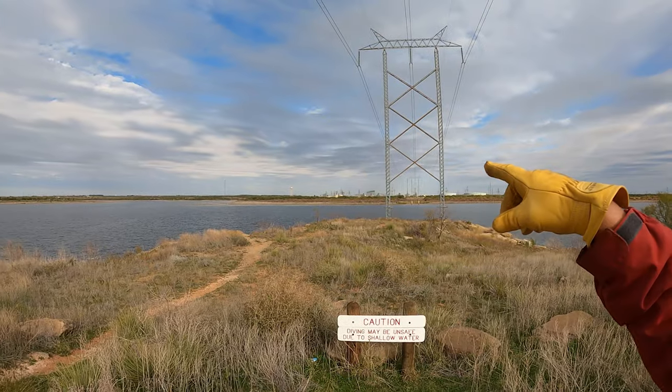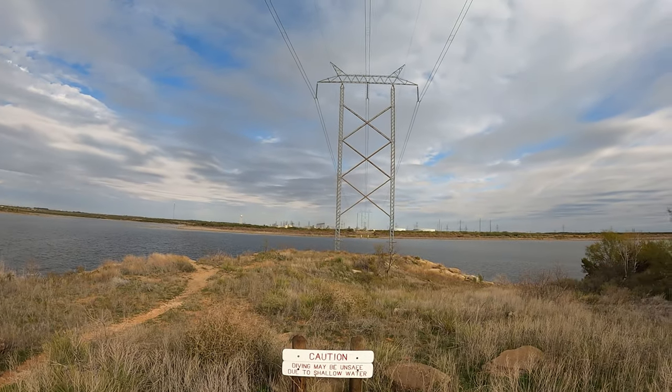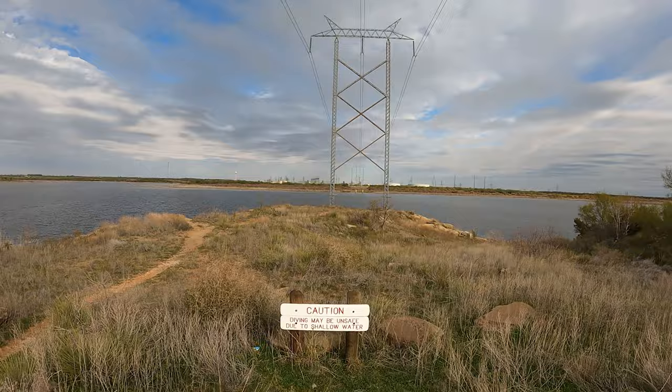Lake Colorado City was originally built for the power plant, and apparently the power plant was taken offline. That's one of the reasons why we don't have enough electricity in Texas — we had so many of our power plants taken offline, but it wasn't cost-effective to bring them up to new EPA standards.